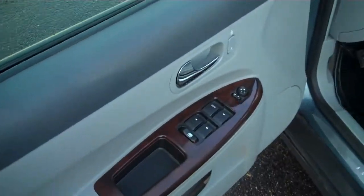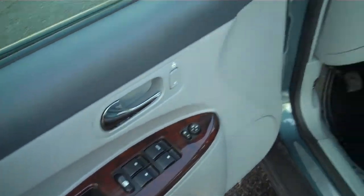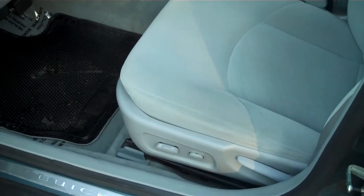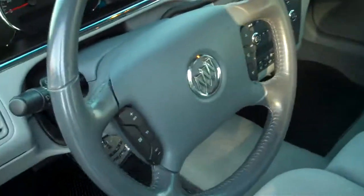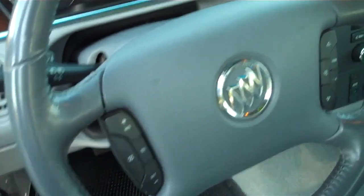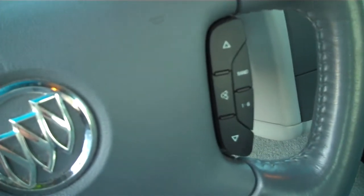This comes with power locks, power mirrors, power windows, and a power seat that goes forward, back, up, and down, as well as a power lumbar. As you come in here you can see the cruise control and radio controls right on the steering wheel.